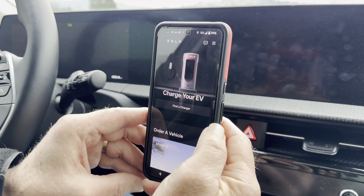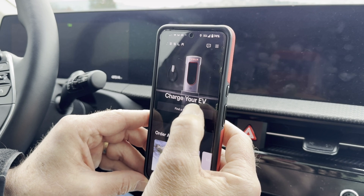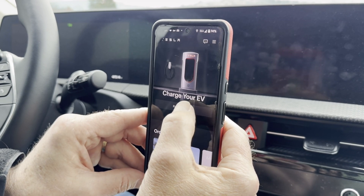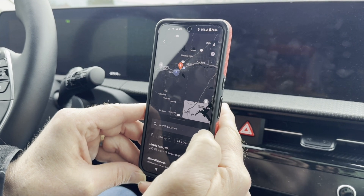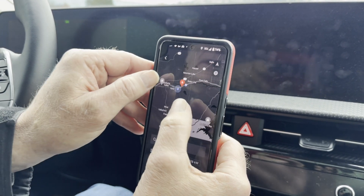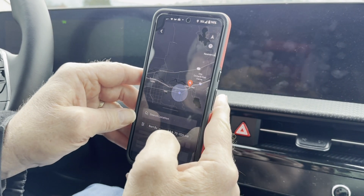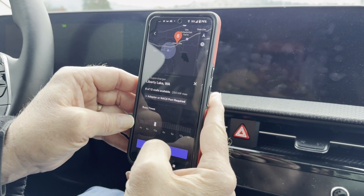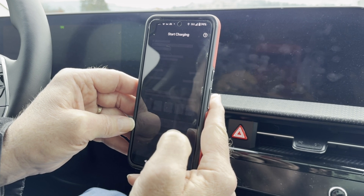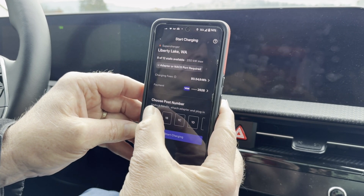We're here in the Kia EV6, going to try to charge at a Tesla Supercharger. I already added an Ionic in the app and we're at charger 1A, the closest one. My credit card and all that is already set up in there.